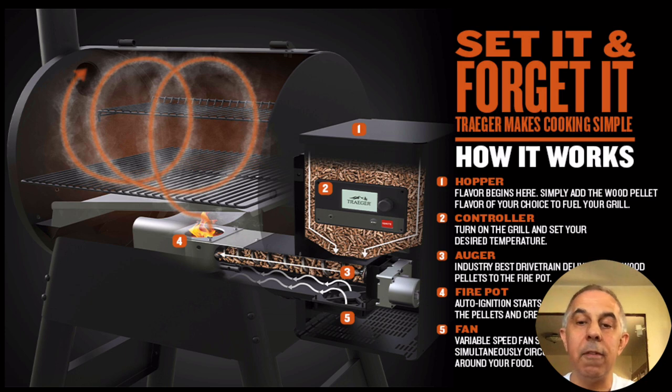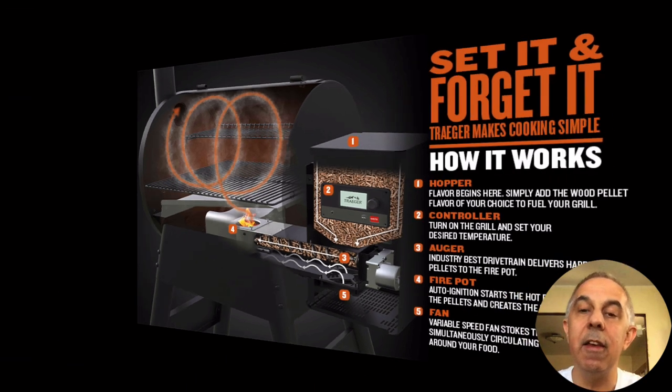Set it and forget it — here's how this works: the hopper, the controller, the auger, the fire pot, and then the fan.